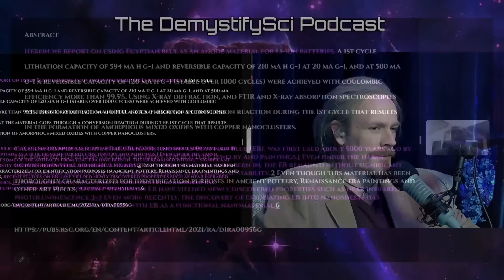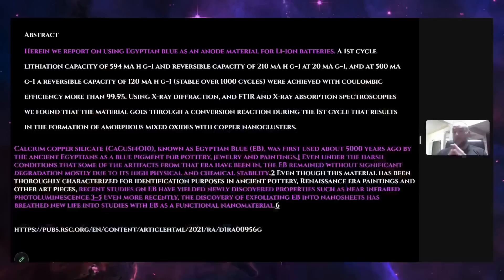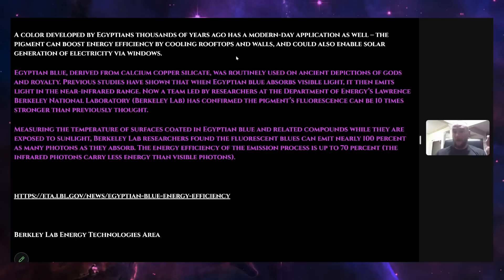I also couldn't move past this because I'd never heard of an atom—or molecule—that could emit more photons than it absorbed. Atoms normally absorb some portion of energy and give off less. Finding a substance that emits as much as it absorbs is really rare. Let me read what the paper says specifically: 'Measuring the temperature of surfaces coated in Egyptian blue and related compounds when exposed to sunlight, Berkeley Lab researchers found the fluorescent blue can emit nearly 100% as many photons as they absorb.' They also confirmed the pigment's fluorescence can be 10 times stronger than previously thought, and the energy efficiency of the emission process is up to 70%.